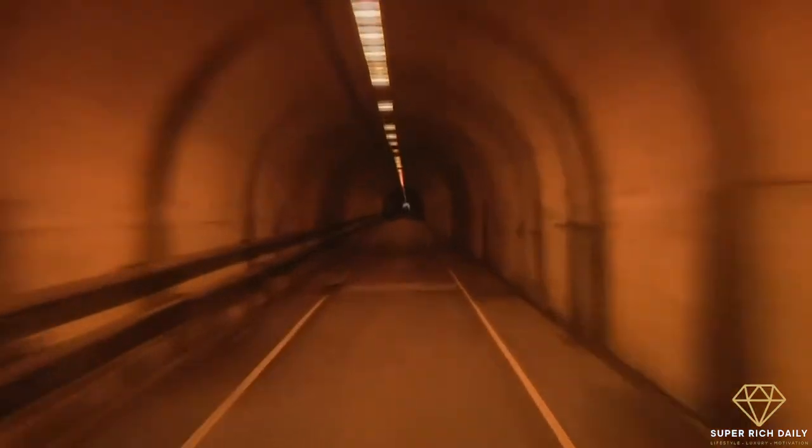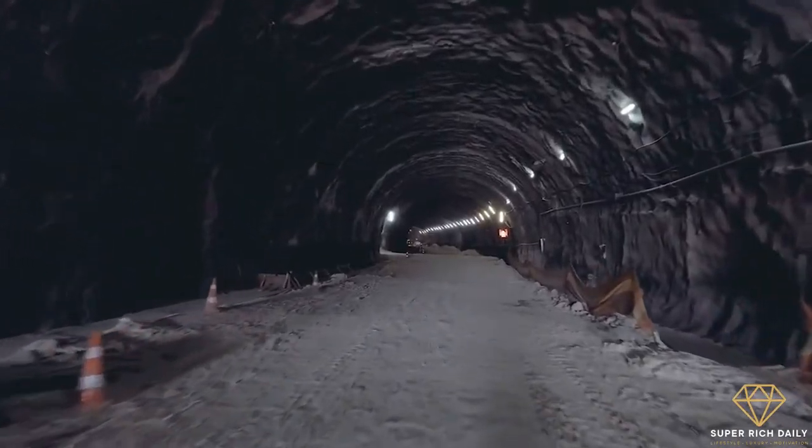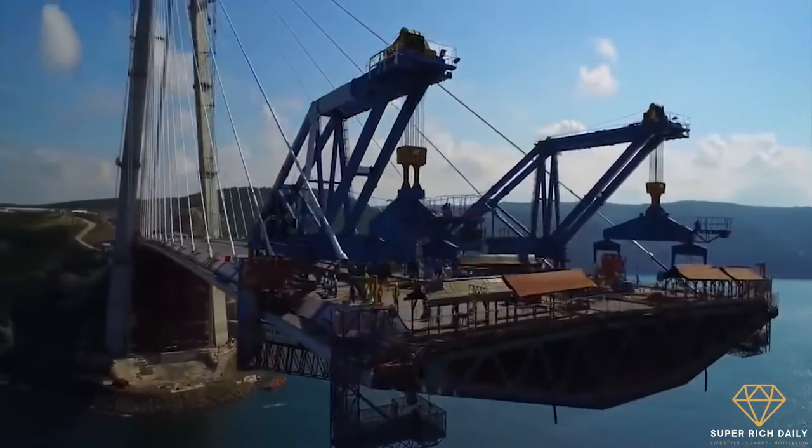Did you know that there's an underwater road tunnel connecting Europe with Asia? Today, we're going to look at how the road tunnel was built, how the project was funded, and the tunnel's many features. Let's begin!